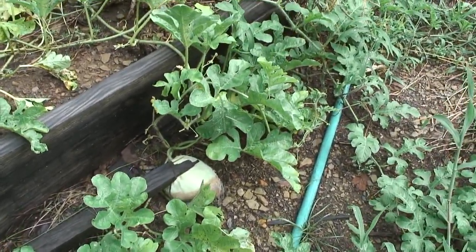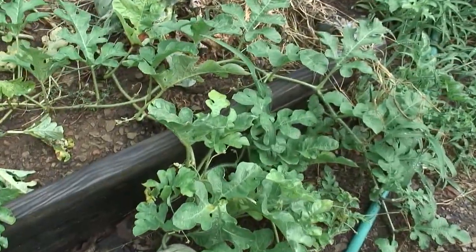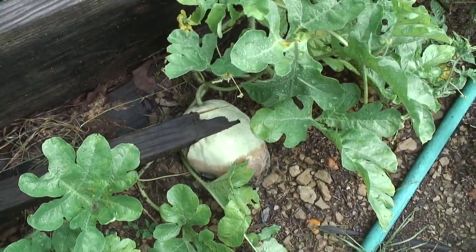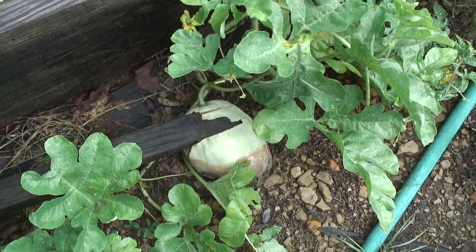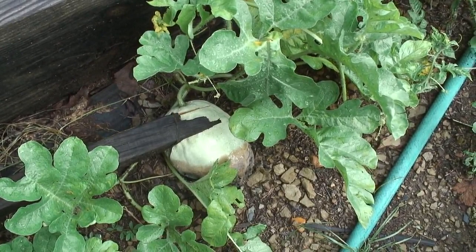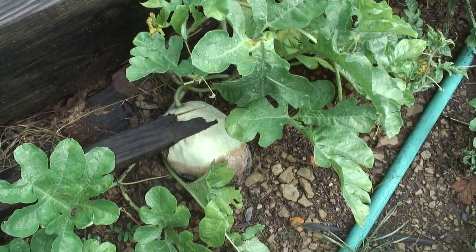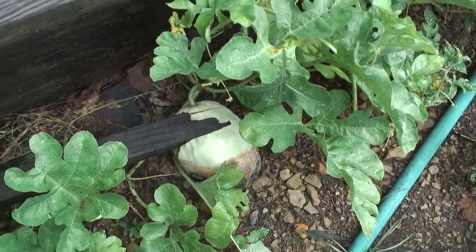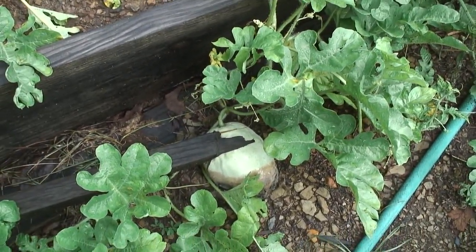I decided to leave it. It looks ugly, but I'm thinking there's a lot of moisture trapped inside that fruit. So if the plant decided to stop growing, maybe the plant can benefit by reabsorbing the liquid, the sugar, the water that's inside that fruit. Maybe I can divert that energy store into the other fruit that are growing.